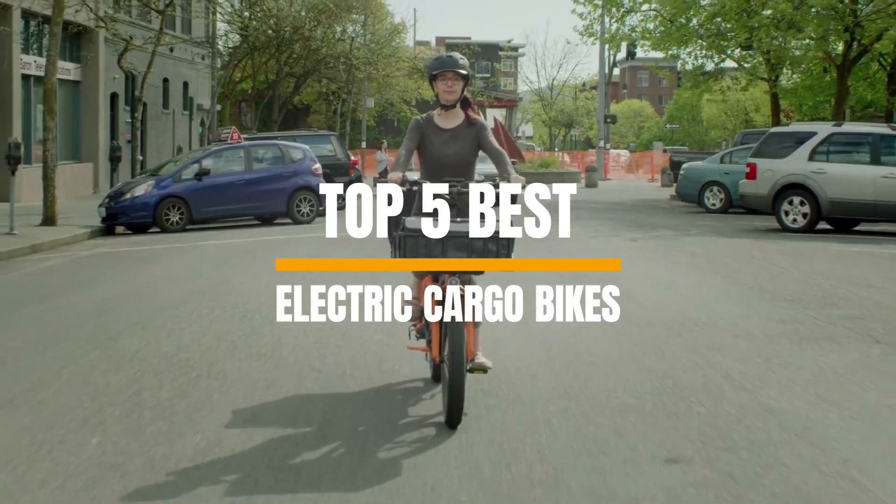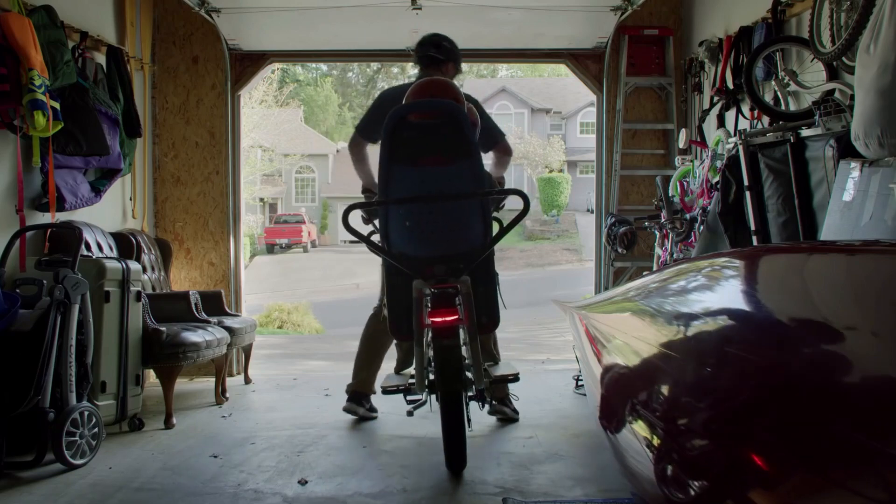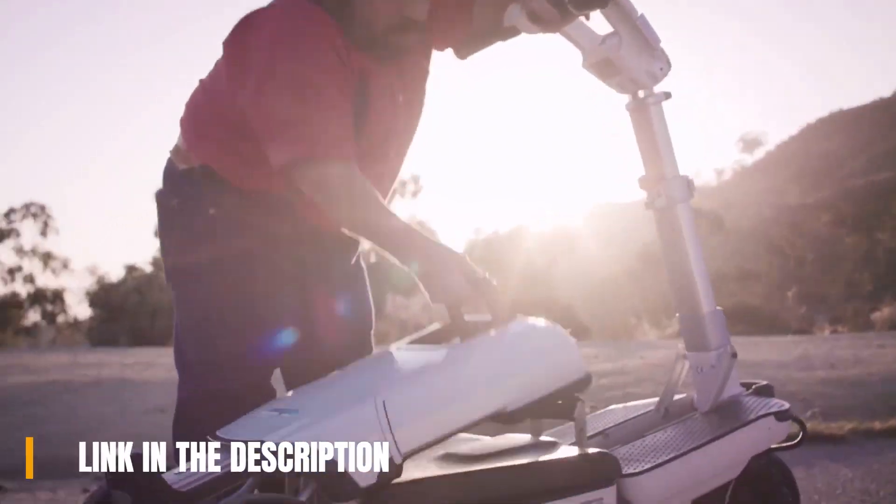What's up guys, welcome to our channel where today we will discuss the best electric cargo bikes in 2023 according to their performance, budget, value, and more. Check out the description for the latest prices and information.